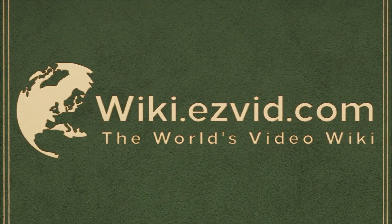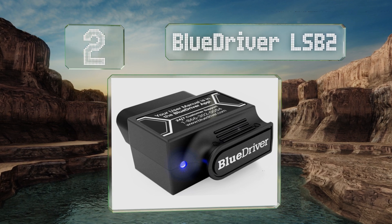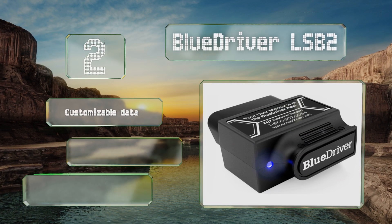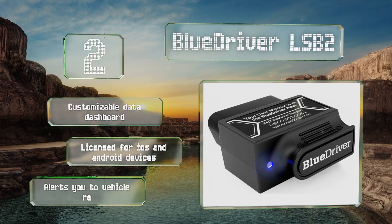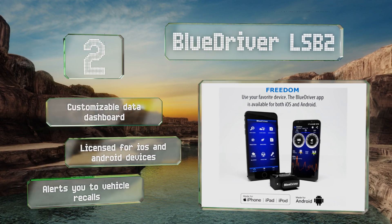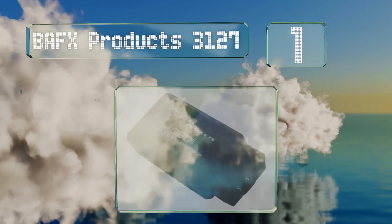At number two, the Blue Driver LSB2 features enhanced diagnostics that can read codes many other models can't, including those for ABS and transmissions. It then generates a detailed repair report with possible fixes verified by certified mechanics for accuracy. It boasts a customizable data dashboard, is licensed for iOS and Android devices, and also alerts you to vehicle recalls.